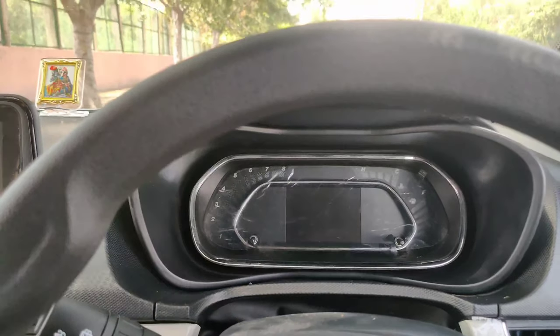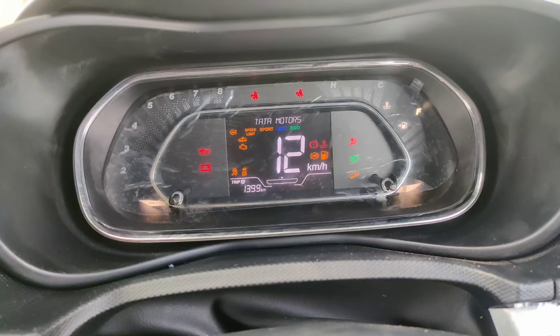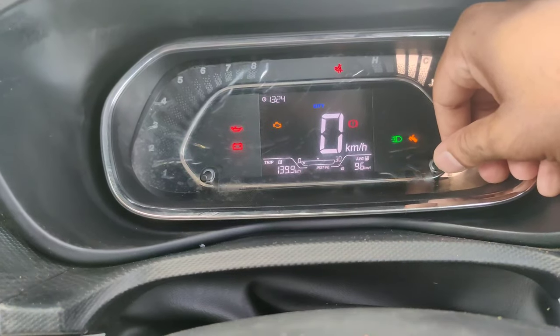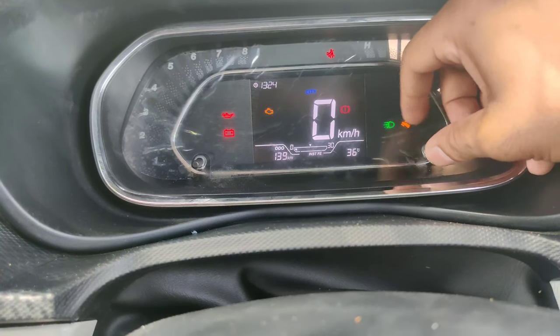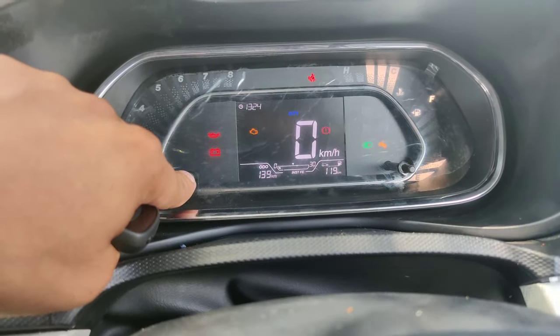Now let me show you the instrument cluster. It says Tata Motors on startup. There are MID controls here which allow you to change display modes — it shows temperature, average fuel economy, and you can see time and reset the trip here.